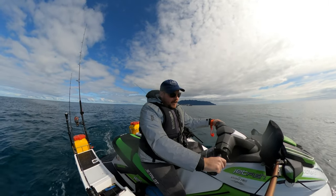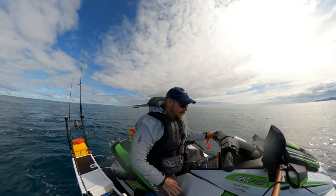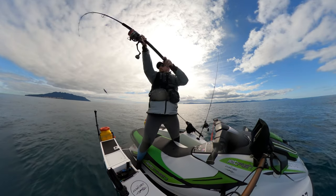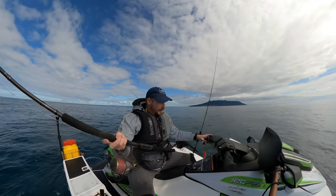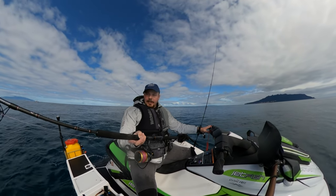All right guys, just trying a new spot now. I'm going to try something different — I'll put the stick bait on. Let's see if we can get a kingfish on a stick bait. I cast it a couple of times but that didn't work, so I might give it a trawl because it's quite shallow all the way through here. Let's see what happens.